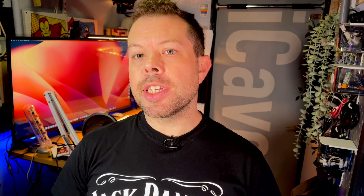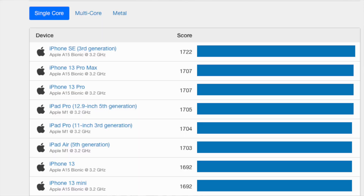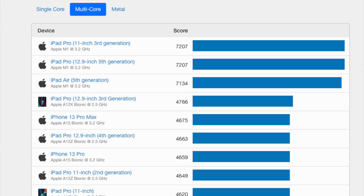Geekbench gives us 1887 for single-core performance and 5455 for multi-core. That's versus 1722 for the fastest performing A15 Bionic, which amusingly comes courtesy of the iPhone SE — the cheap one — scoring about 15 points more than the iPhone 13 Pro Max, presumably for giggles. Multi-core is 4675 in the iPhone 13 Pro Max. So that's about 9.5% faster in single-core and 16.7% faster in multi-core, which is pretty respectable.